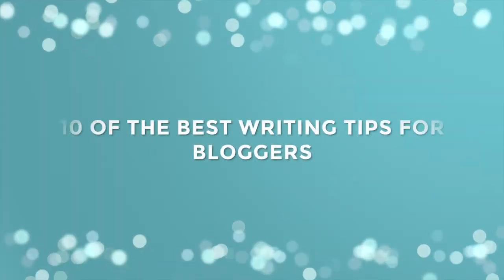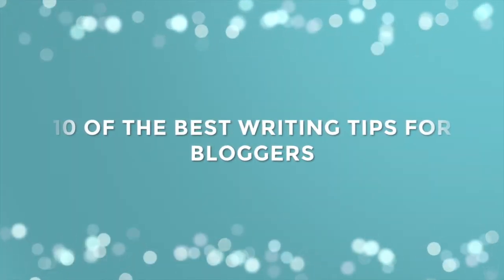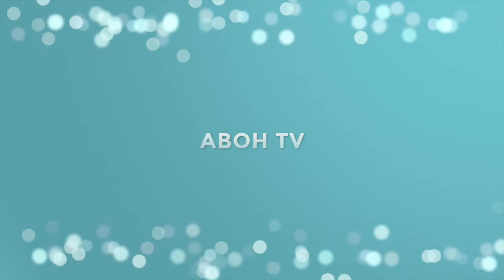This was going to be five tips but it's now turned into 10 because I just have so many. Welcome back to ABOH TV and another day of the blogging basics series. Today I'm going to give you 10 tips to help you write better blog posts.